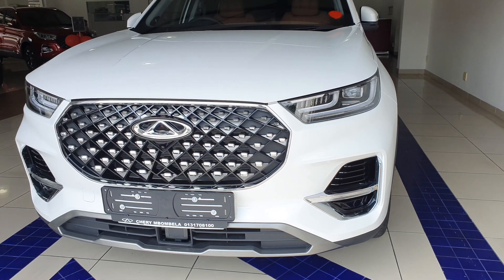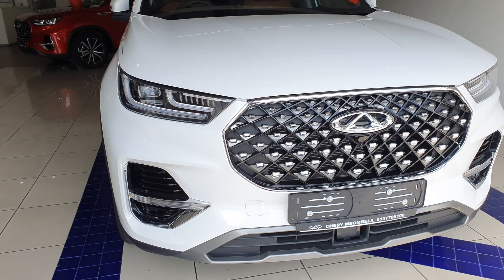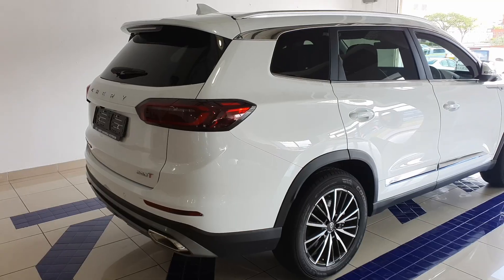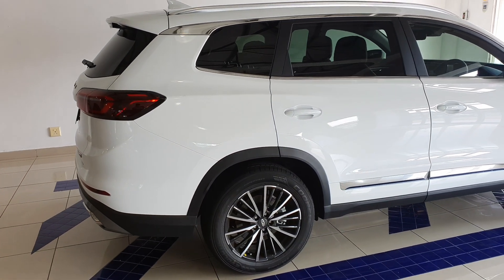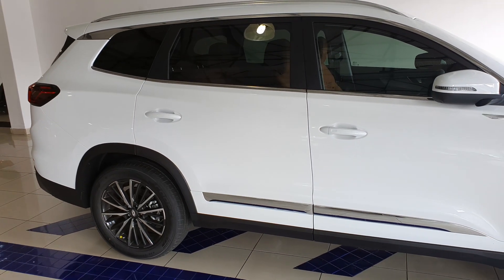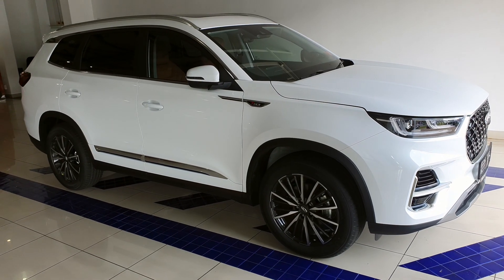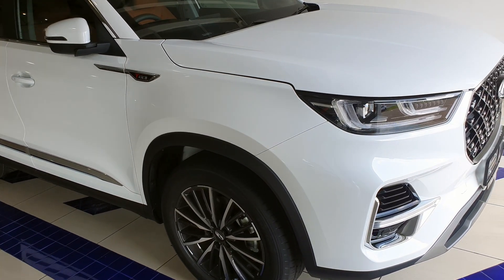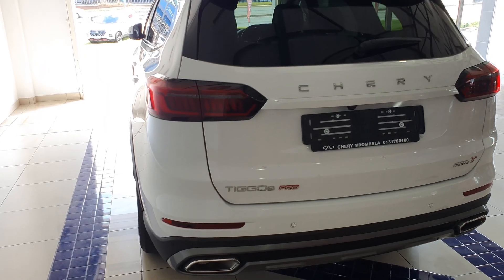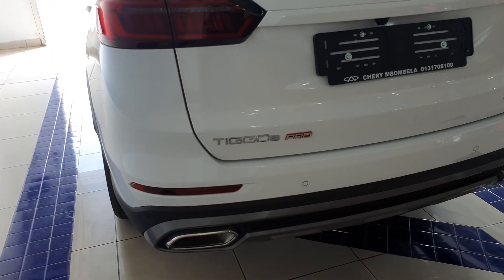There are two Chery Tiggo 8 Pro models, and up front they all come with stylish LED headlamps with daytime running lights. Their front-end design language almost resembles Volvo SUVs, so looks-wise they've done a great job. On the side, all models get stunning 18-inch two-tone alloy wheels. The top-of-the-range Tiggo 8 Pro comes with privacy glass as standard, chrome roof rails, chrome trim above the windows and on the doors, and plastic black inserts along the wheel edges. At the back we have the Chery lettering and Tiggo 8 Pro branding, and there are real exhausts - unlike the fake cutouts you get on the VW Tiguan. Well done, Chery.